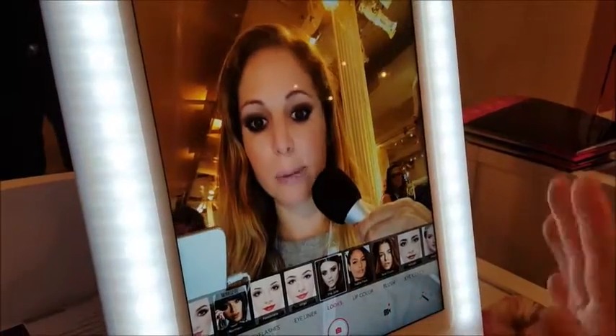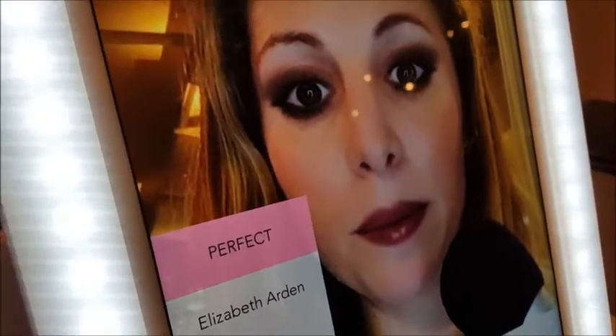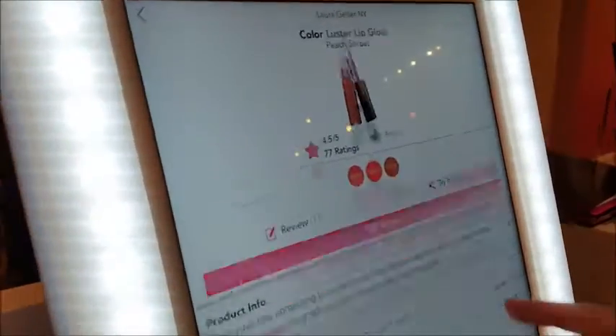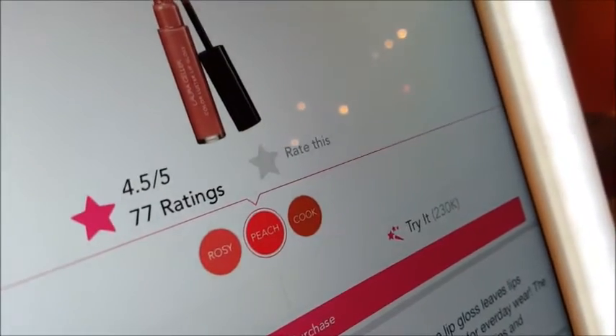If you want, you can actually customize the look. So we kind of like this, but maybe want to change the lip. I'm going to take a selfie — not a good one. That is really great. And then I can go in and actually try on different lip colors from different brands. We can try on a Laura Geller lip gloss. If I'm not really sure what people say about this lip gloss, I can go in and read reviews. I can see here that 230,000 people have tried on this lip gloss, and I can actually purchase it through the app as well.